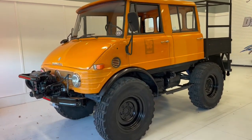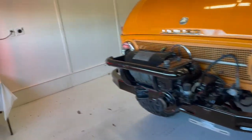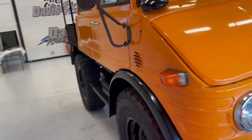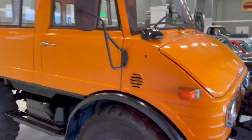Well, here's a first for us, and that's an extremely hard thing to say. 45 years in business, we have touched, felt, and owned just about every vehicle there is. But we had never had a Unimog.